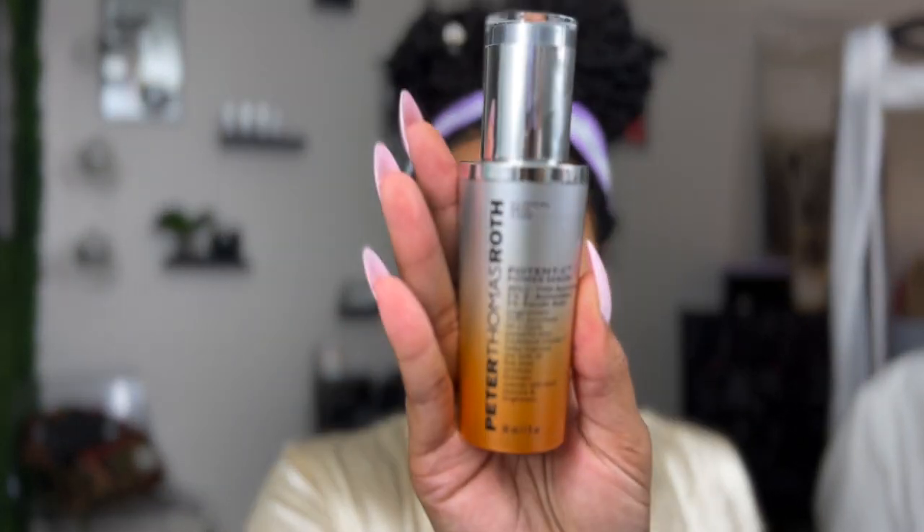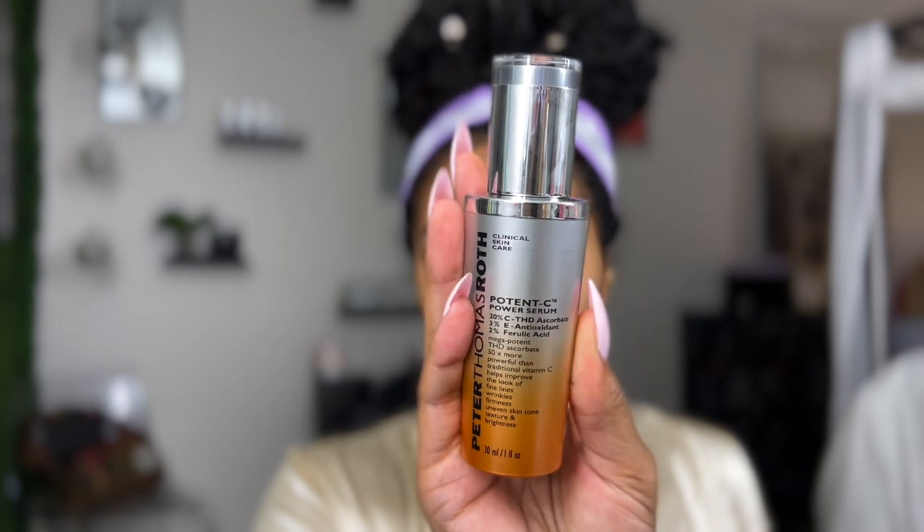Coming to the end of my day and the end of this treatment. This is my biggest newest secret at the moment — and only you guys know. Y'all know I love Peter Thomas Roth skincare. I use the cleanser, the anti-aging cleanser, this mask, and the spot treatment. Now I am on to their lovely Potency Serum, one of their strongest products in the Potency line. It has 20% CTHD ascorbate, 3% E antioxidant, and 2% ferulic acid. This is 50% more potent than what I was using before — and I loved what I was using.